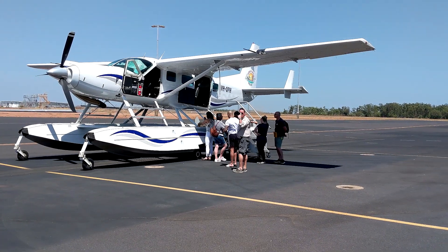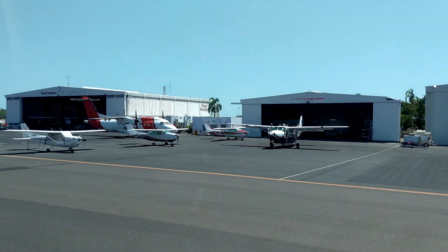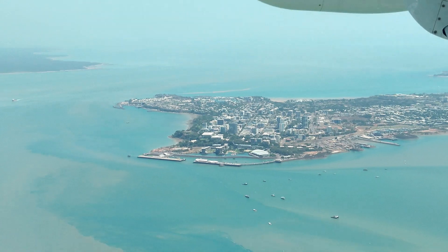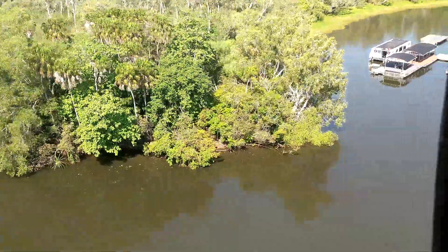This excursion was really enjoyable. The plane left from a small airport, flew past Darwin to the outback where it landed on a narrow strip of water, before making its way to a floating jetty.